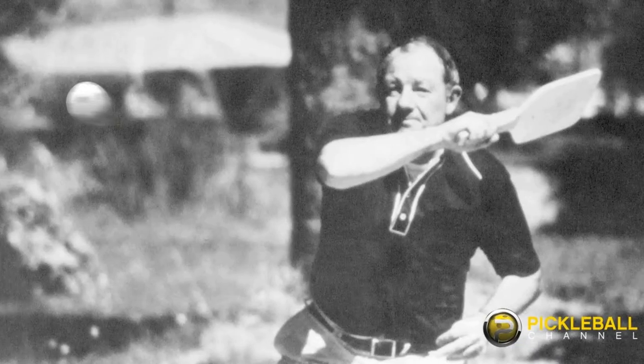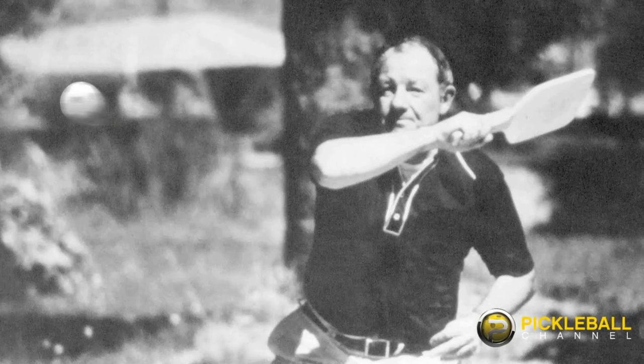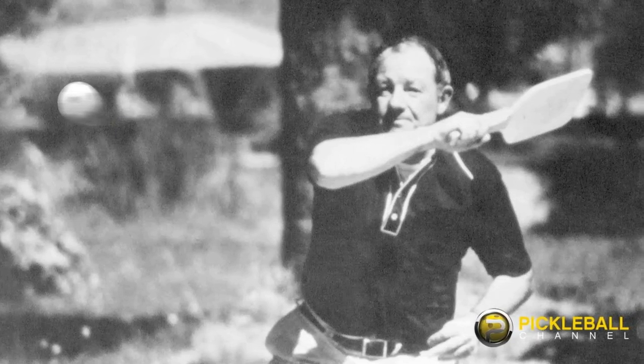However, those familiar with the game might remember playing it way back in gym class or at a summer camp. Pickleball is no spring chicken — the sport was invented in 1965.